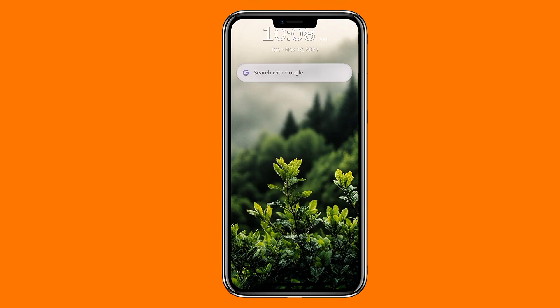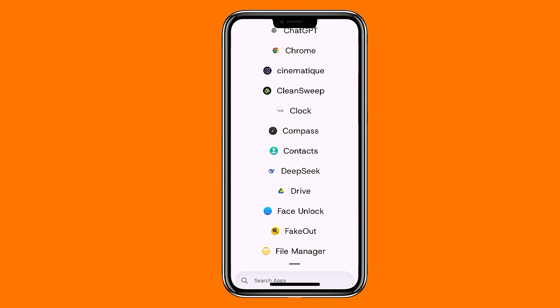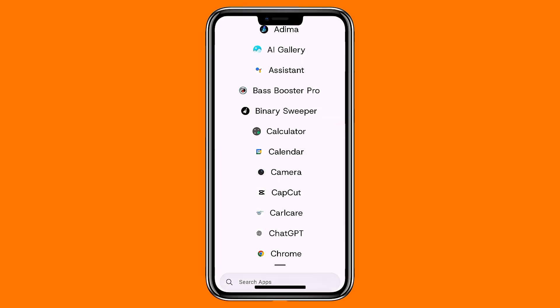I've tried plenty of minimalist launchers, but PHY Launcher manages to stand out. It's smooth, modern, lightweight, and manages to balance speed with useful features. There's a built-in clock widget, quick shortcuts, and the ability to pin apps to your home screen.